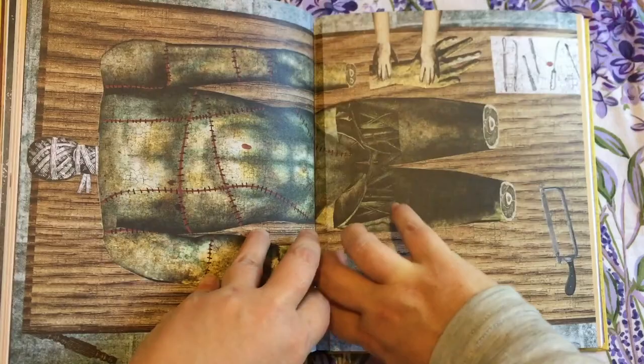It has lovely endpapers too, but unlike the others in the series, this one doesn't have the printed book block due to issues with ink seepage during production.